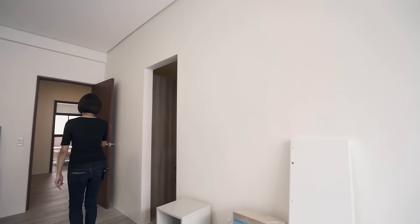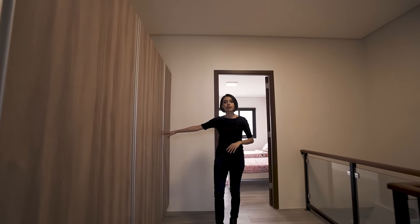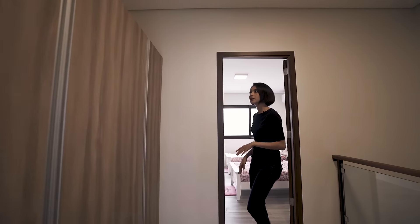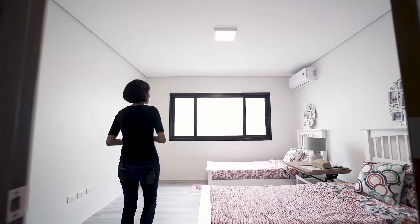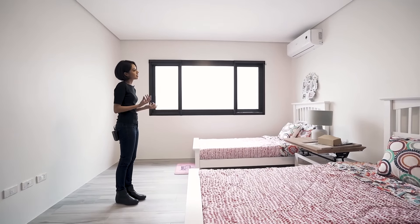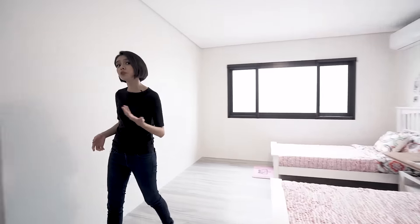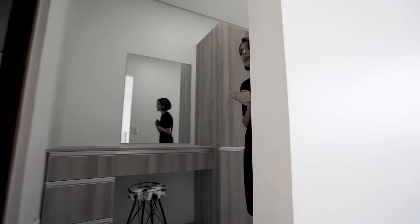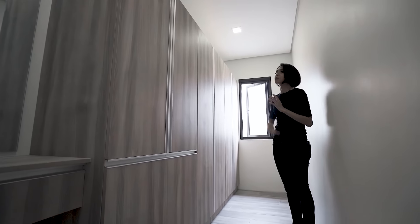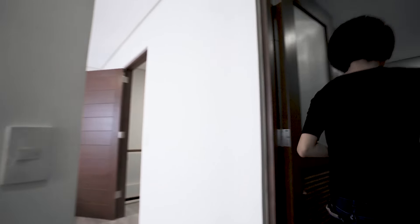And across this hall, just past these storage shelves and closets — you can put your linen there, extra clothes, or extra items you might want to keep away — here you've got a more cozy space, maybe for kids or for someone who's alone. This room has ample storage space. Actually, this is perfect for kids, especially kids with a lot of toys. And it also has a toilet and bath.